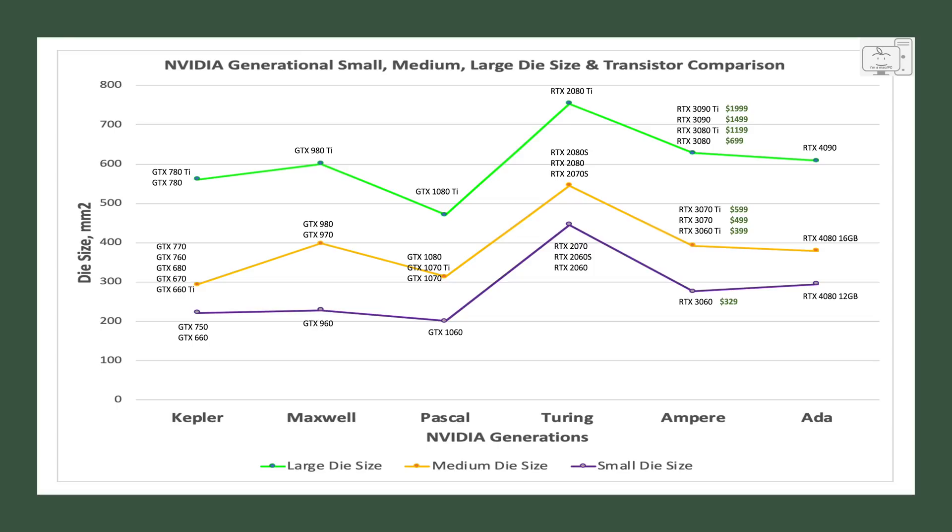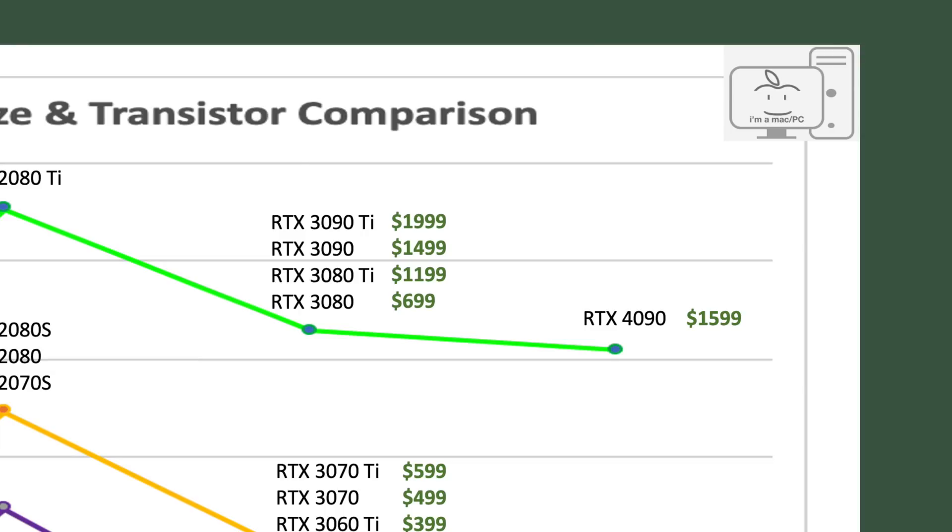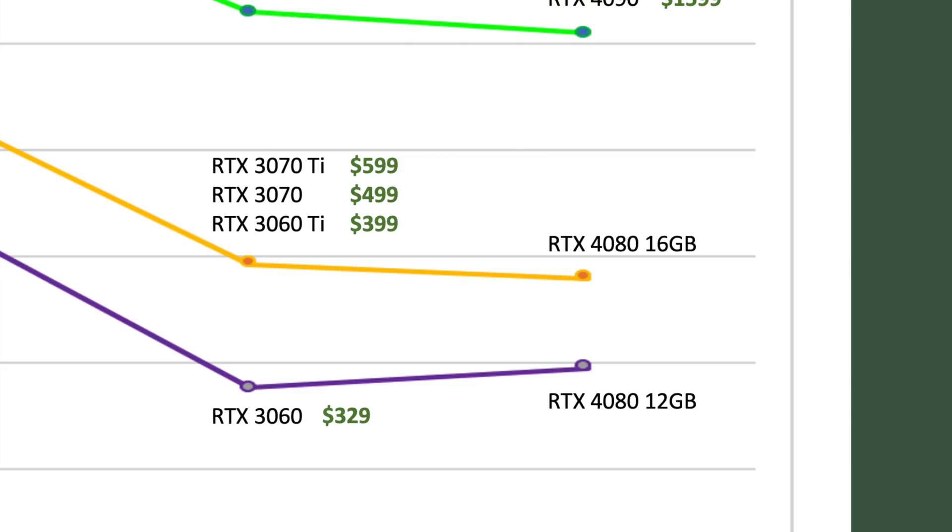Moving on to ADA — the large die in the 4090 has an MSRP of $1,599. Now, this is the part I recommend you sit down for if you're not already. The new ADA medium-sized die in the 4080 16GB is priced at $1,199 — double the 3070 Ti, which was also on the medium-sized die. And I have to remind you that the ADA medium-sized die is slightly smaller than the Ampere medium-sized die. So the die size actually reduced slightly from Ampere, and yet NVIDIA added $600 to the GPU.